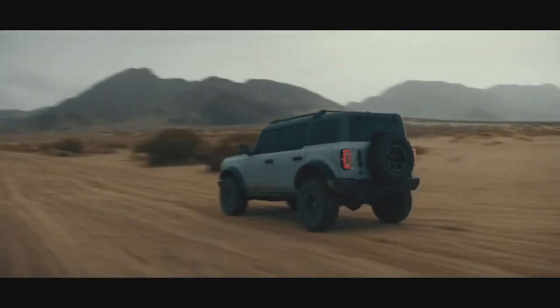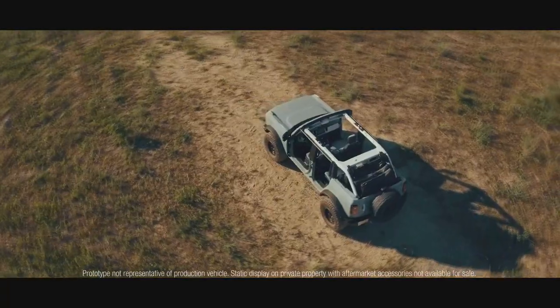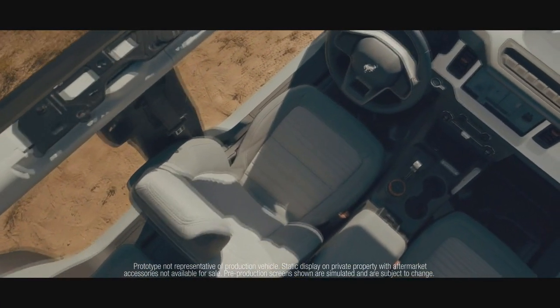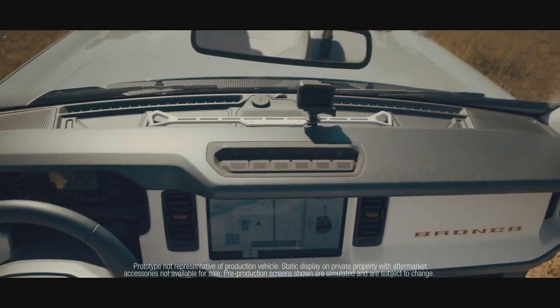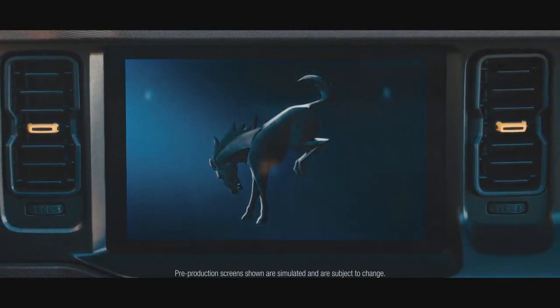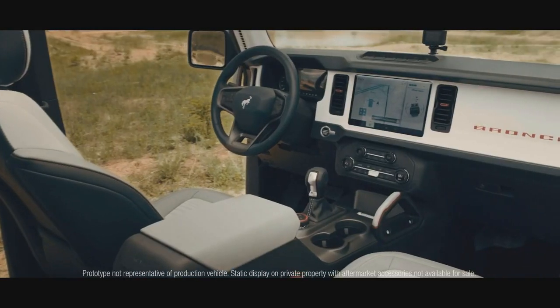The first edition is a limited production Ford Bronco with 3,500 examples to be made. What did it take to reserve this particular model, or actually any model? It's just a $100 refundable deposit. The first edition's pricing started at $60,800 for the two-door version, and $64,995 for the four-door version.